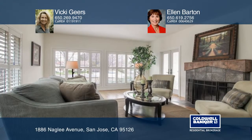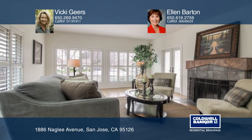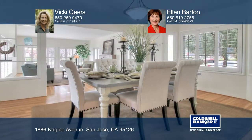A cook's kitchen features granite counters, a peninsula, tiled floors, and stainless steel appliances.